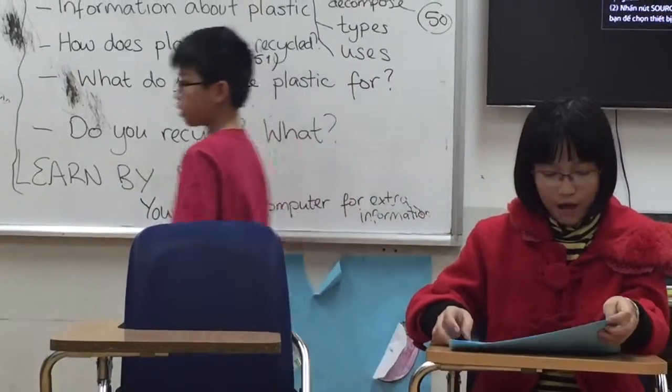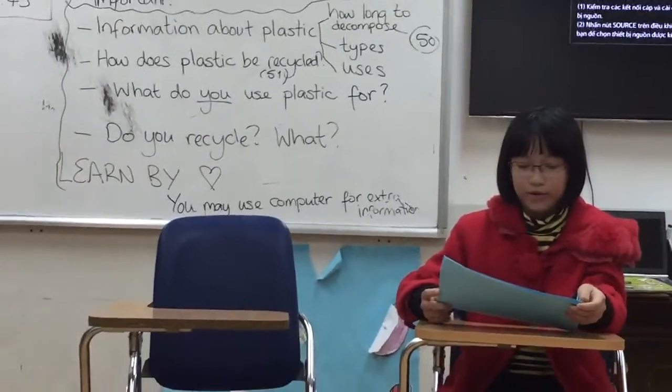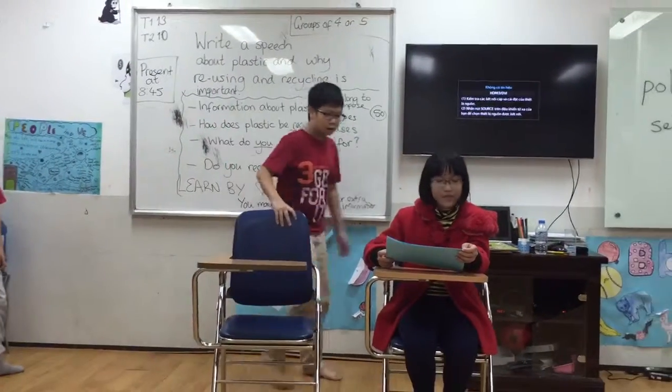And do you know how does plastic get recycled? If you don't know, we will show how it is recycled.